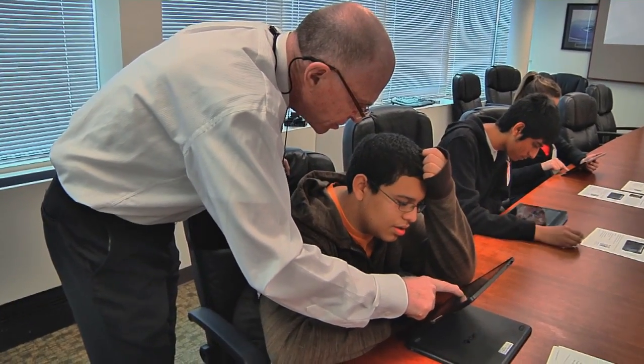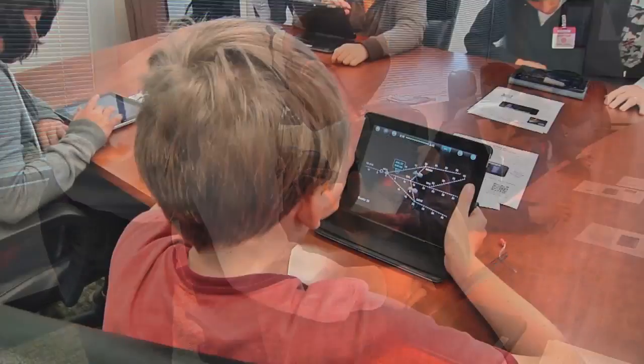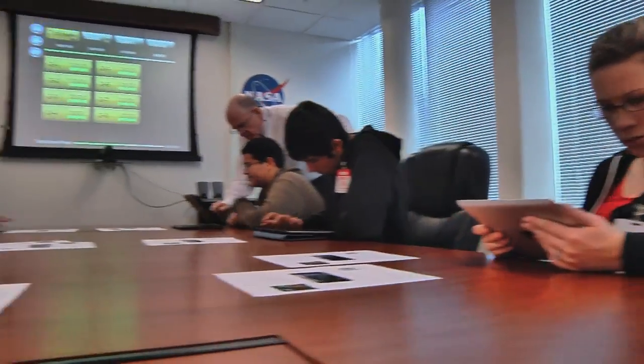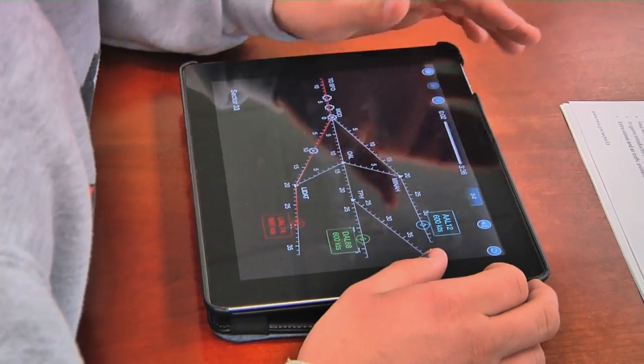The students also tried out a NASA-developed mobile app called Sector 33. The app teaches students how air traffic controllers use math and problem-solving skills every day to safely guide airplanes to their destinations.